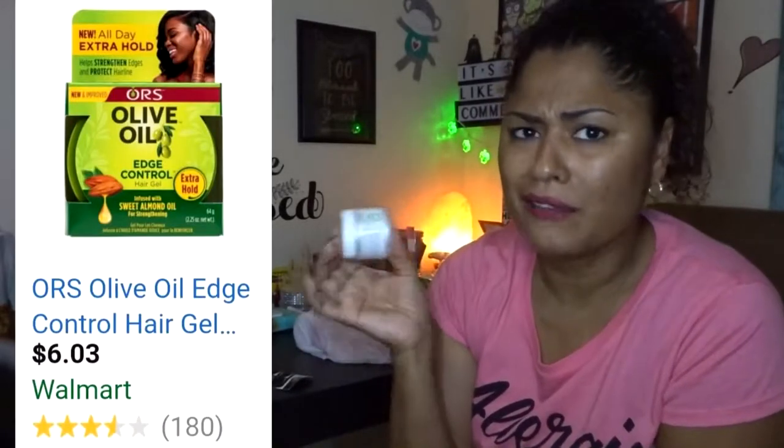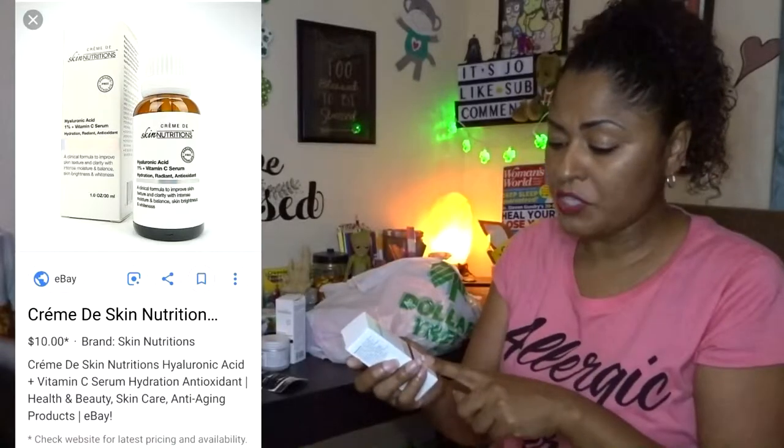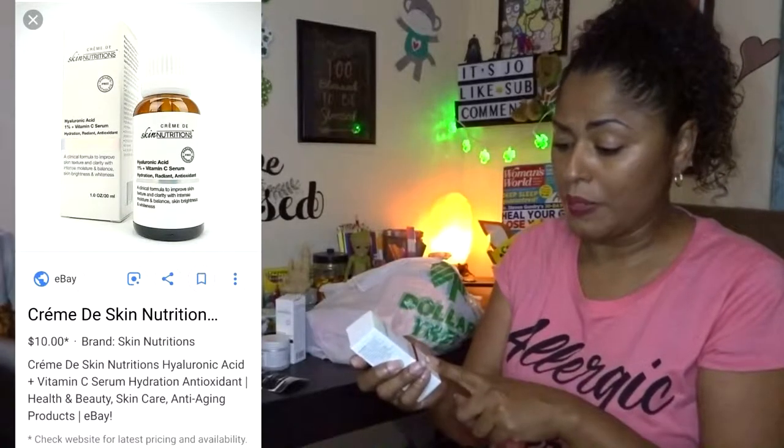The Lusty brand has edge gel and I really really like it — edge gel can be expensive and this smells so good, like grape. I always buy it when I see it because it goes fast. I also picked up a skin nutrition serum because I've been putting a lot of serums on my face. It smells good too.